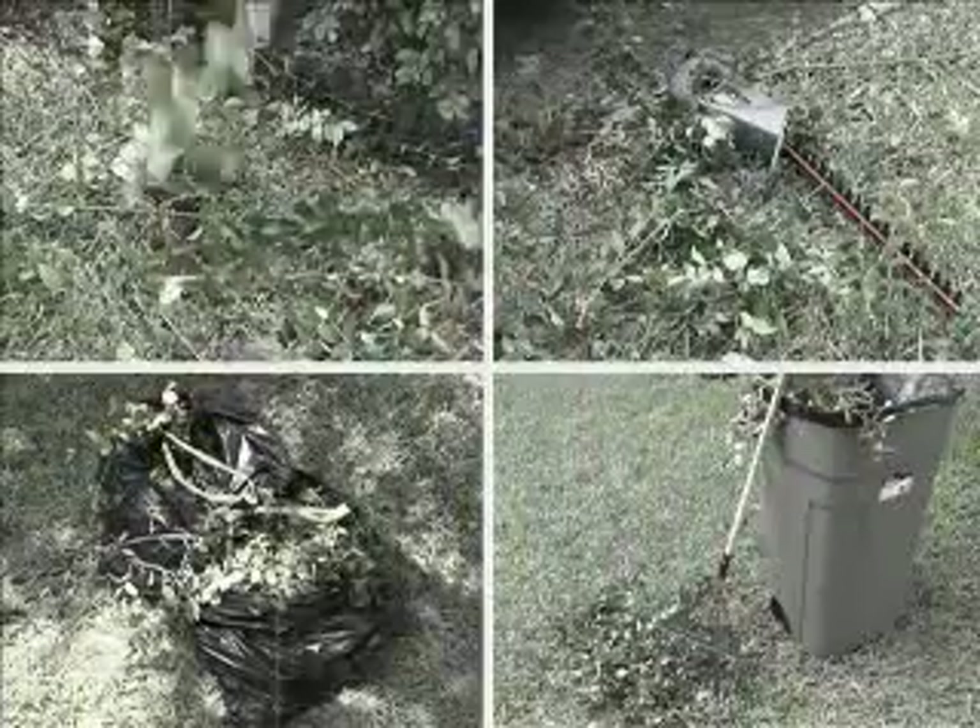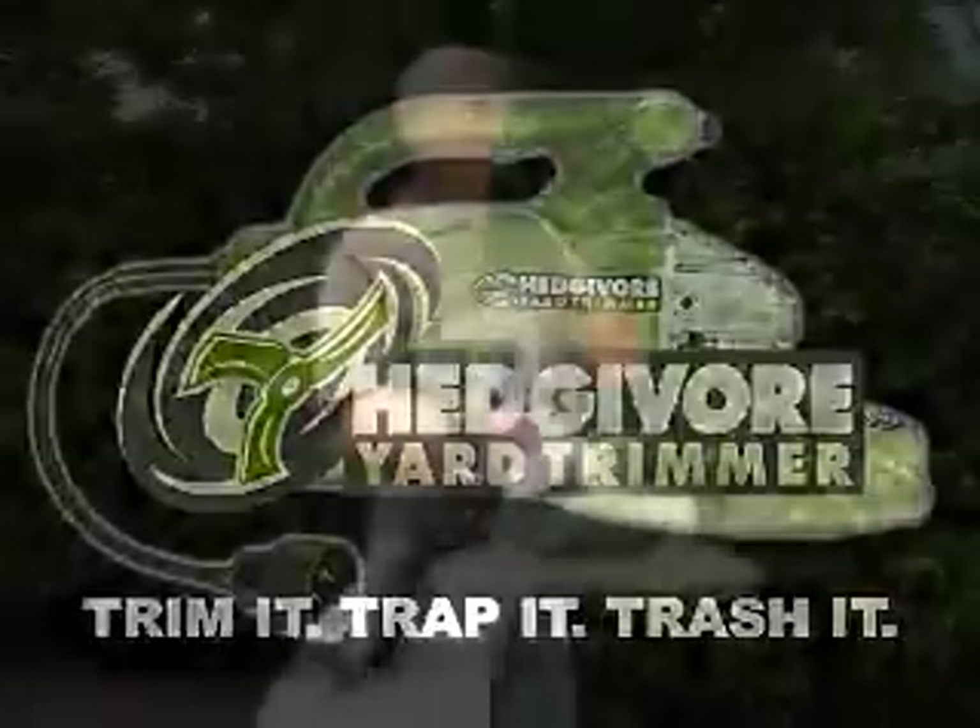Keeping your hedges neat is messy work. Cleanup is an inevitable and inefficient part of the job — until now. Introducing the Hedge-A-Bore, a powerful and precise new yard trimmer in a compact design.